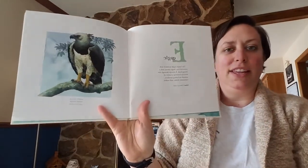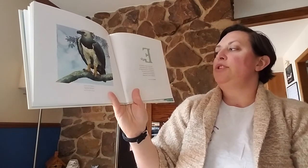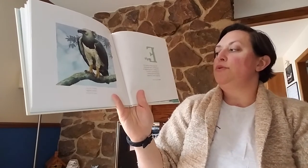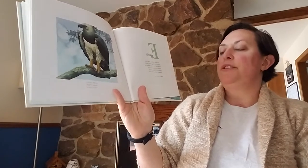E for eagle. The harpy eagle is armed with powerful feet, huge talons, and a strong beak. It swoops through the treetops hunting a variety of animals, including monkeys, possums, sloths, and snakes.